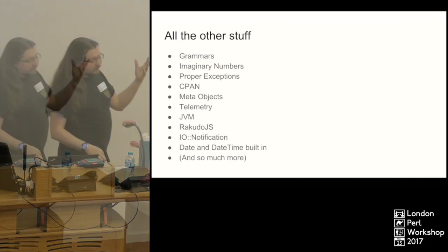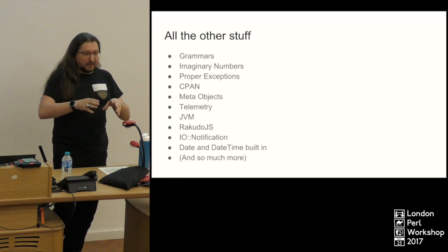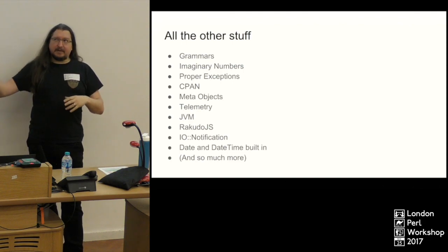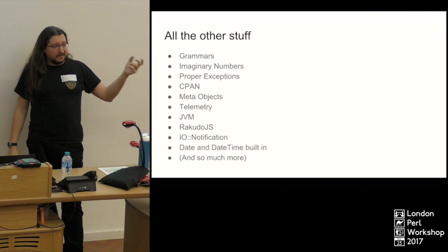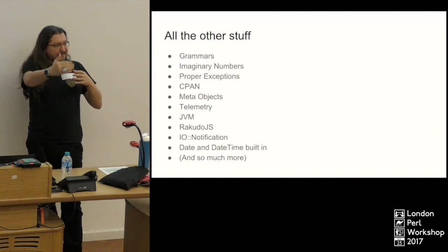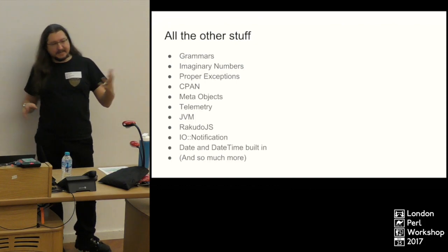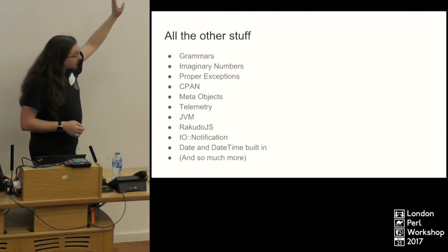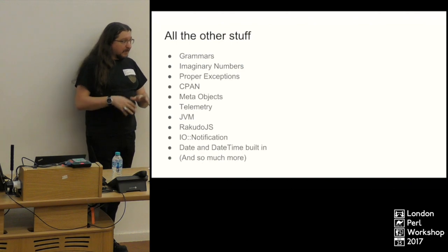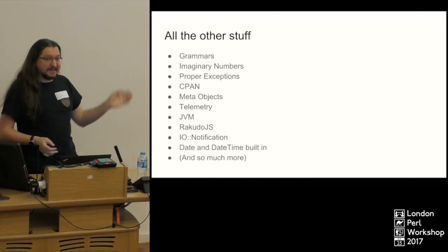Every time I look through the Perl 6 documentation I find something else. For instance, supplies have a whole load of list-style methods — map, grep, reduce, and things like `unique` which returns a new supply that only sends a result if it hasn't been seen before. There's also one where you give it a timeout — it won't return a value if it hasn't been seen in the last X seconds. Also worth noting: the `sleep` method can take fractional values like 0.3 — you don't need a separate module for sub-second sleeping.